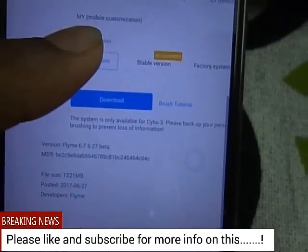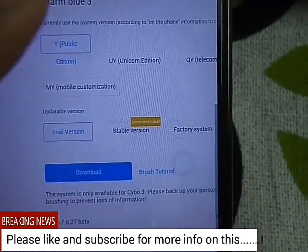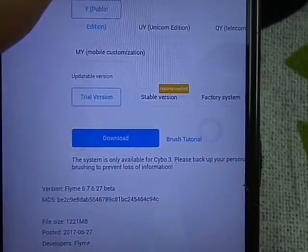So you can update it — no issues. That is only for the China customers, but no issues — you can download it and easily update your device.